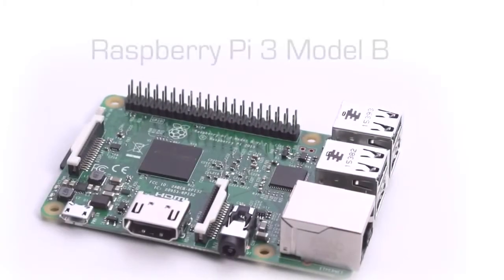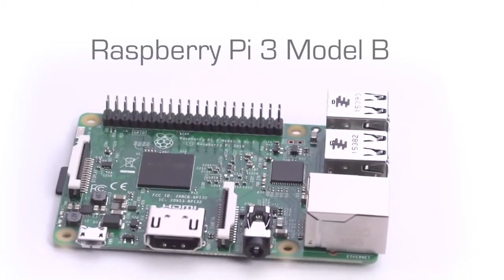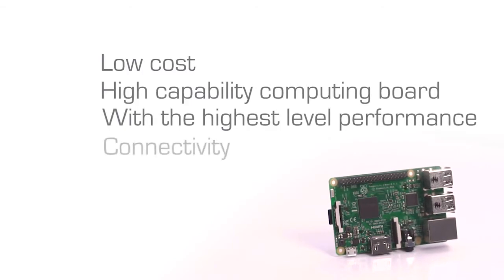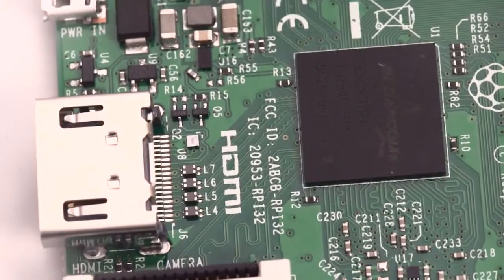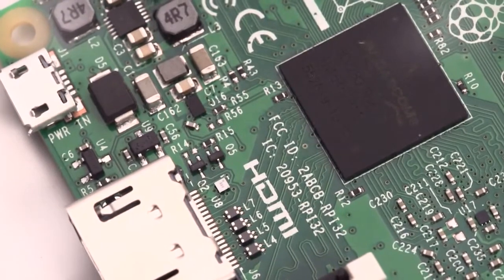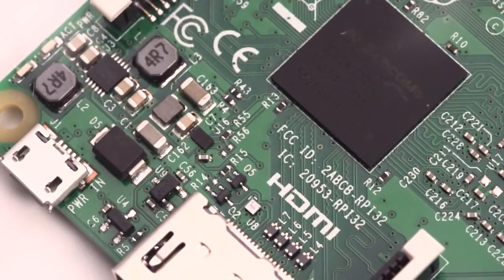The Raspberry Pi 3 Model B is the latest generation of Raspberry Pi, offering makers, enthusiasts, educators, and professional engineers a low-cost, high-capability computing board with the highest-level performance, connectivity, and power management. Raspberry Pi 3 Model B is built on the powerful next-generation BCM2837 64-bit quad-core processor from Broadcom and runs at a super-fast 1.2 GHz.